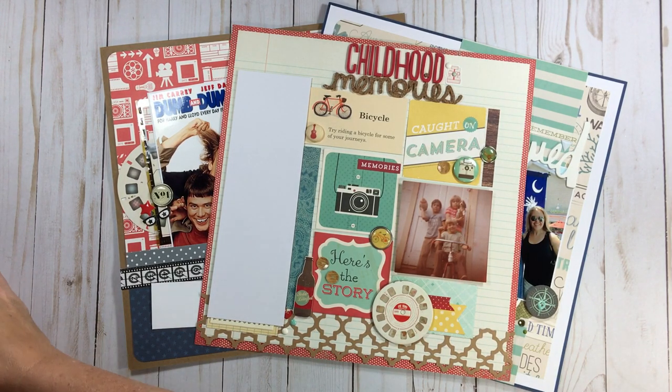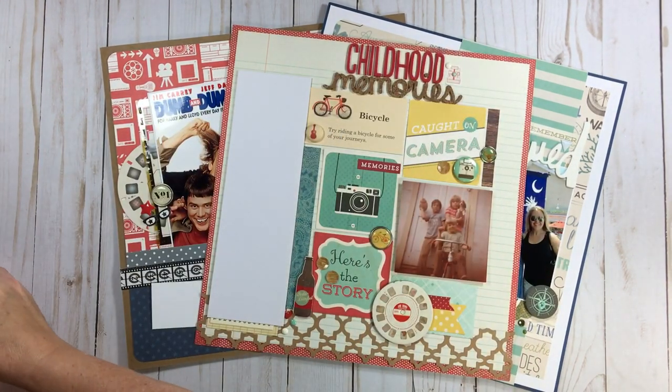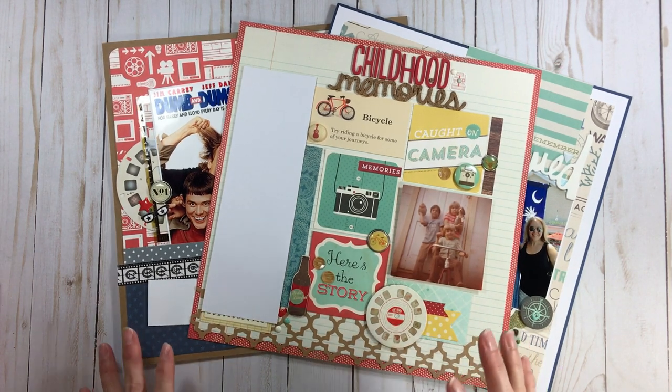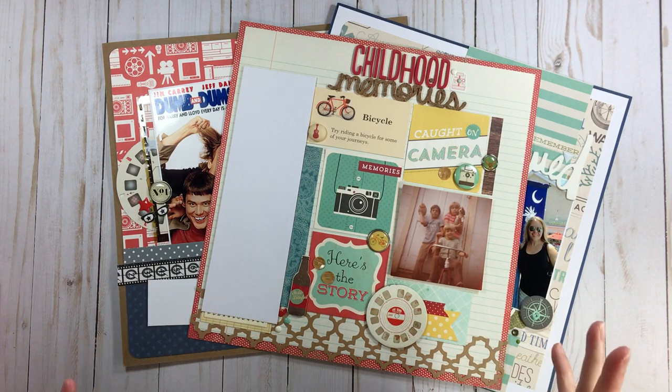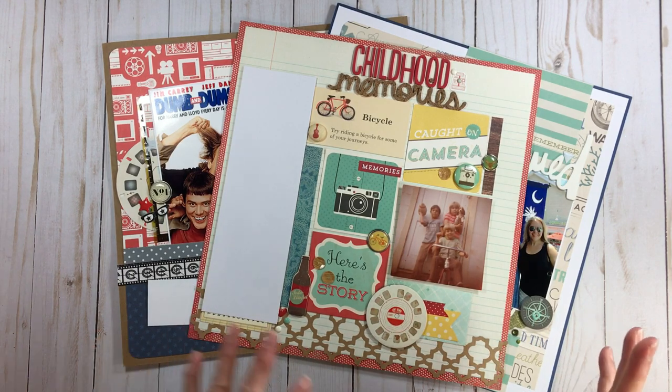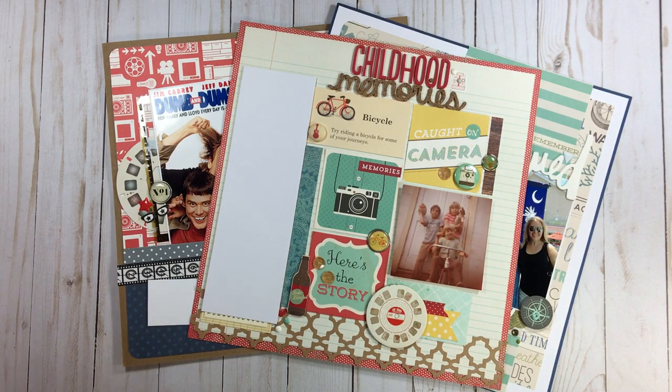What I have to my left here is a stack of layouts that we're going to talk about today. I don't know if I'll get through all of them, but we could always have a part two. I'm going to talk about how I officially started my big scrappy goal for the year, which is getting my layouts put away, what I ran into, and then a question about school layouts.